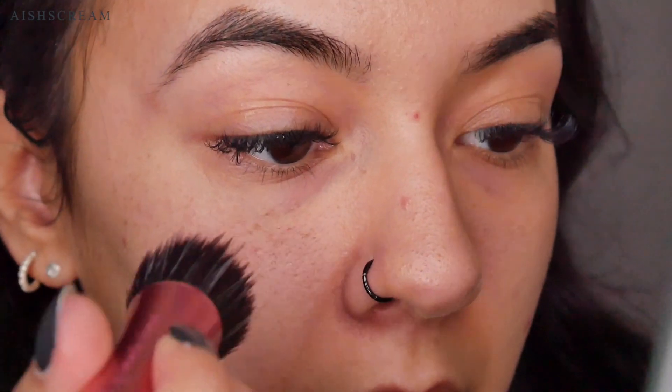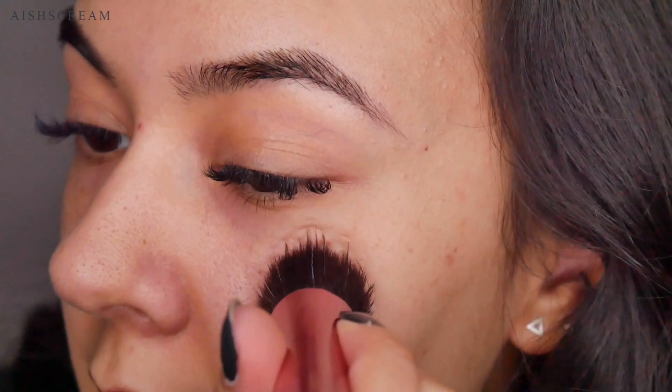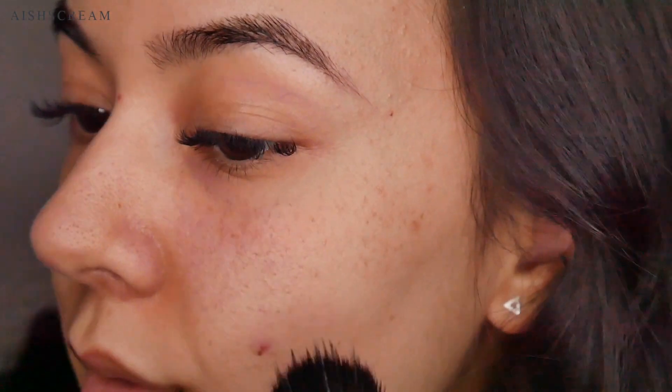I mean it kind of worked. I'm going to use a bit more because I want my freckles to be a bit more in your face. So this is what my skin looks like without the freckles, and that's what it's looking like with. I think to make it look a bit more natural I'm just going to bring it down a bit, but I mean it is working. Now just going in on the other side — I mean it's working.